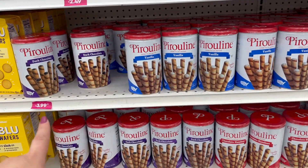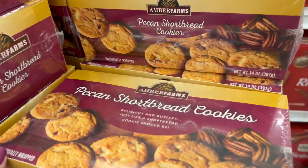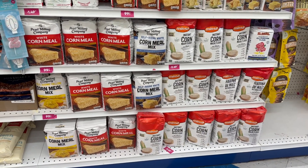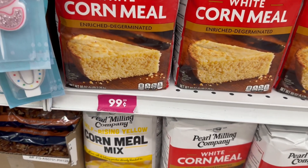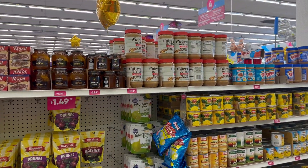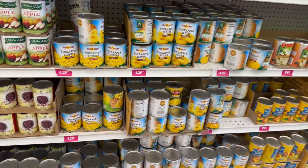A big thing of pralines for $3.99 — not a bad price point. And $2.99 for pecan shortbread cookies — that's a great buy. Oh, white cornmeal for 99 cents, and you get an 80-ounce bag — that's five pounds of white cornmeal mix. Creamy peanut butter for $2.99 — I'm starting to feel some type of way about Walmart's price points on some of this stuff.